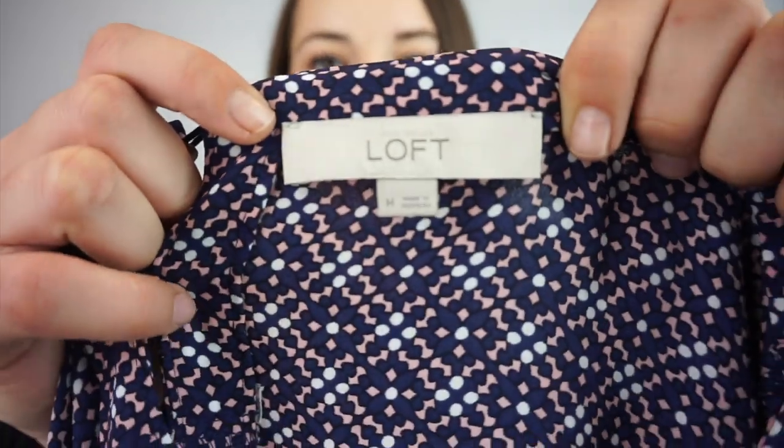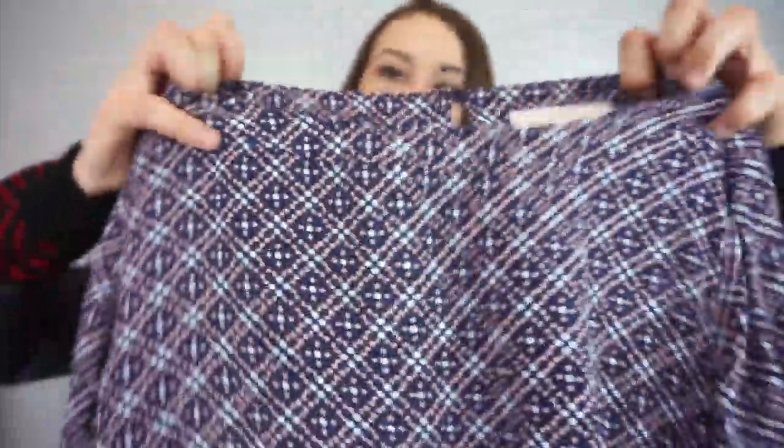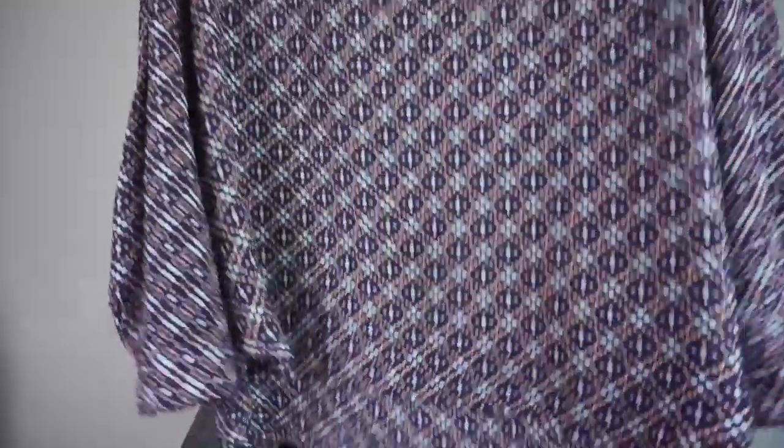Next up we have a Loft, size medium. It's a long-sleeve blouse — really cute. And then it has two little buttons on the back that get stuck in your hair when you wear it.